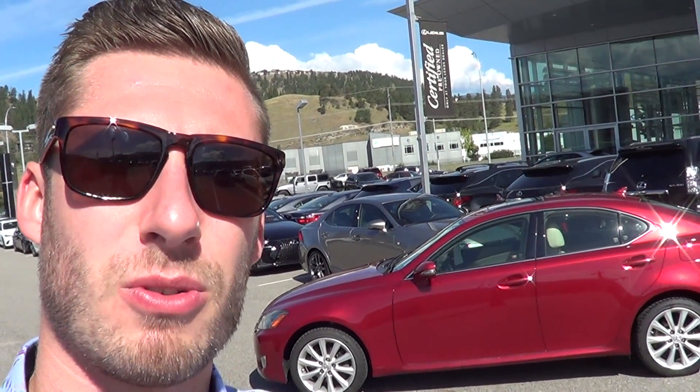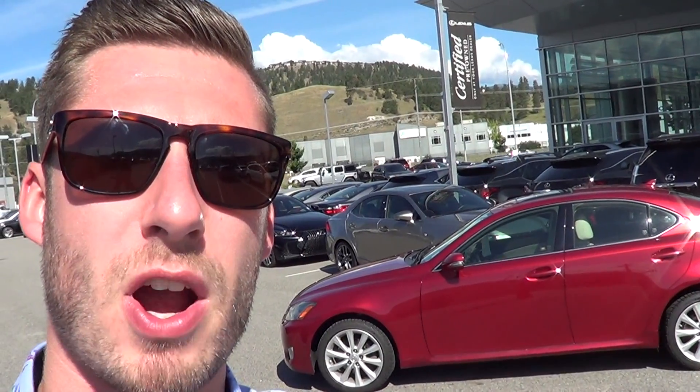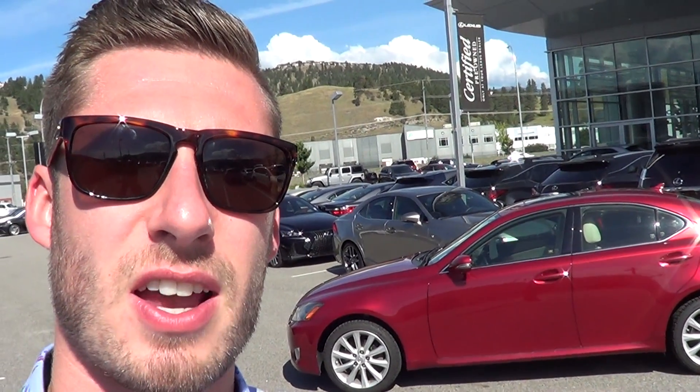Good morning Sandra, welcome to Lexus of Kelowna. This is Colton Steed speaking, sales consultant that reached out to you regarding your inquiry on the 2009 Lexus IS250 that's available for purchase here at the dealership. Just as promised in my email, wanted to shoot you a quick video just to show you what the overall cosmetic condition of the vehicle looks like as it's here on the lot.